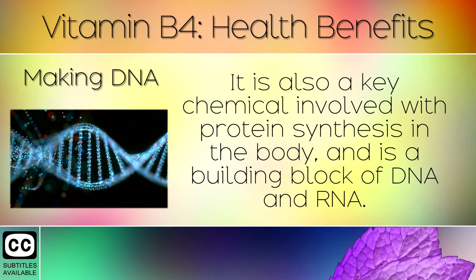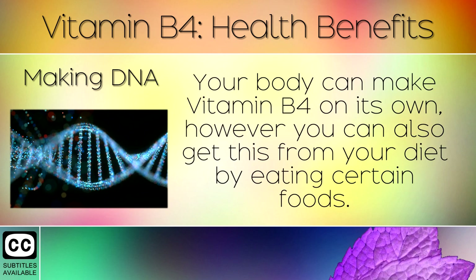2. Making DNA. It is also a key chemical involved with protein synthesis in the body, and is a building block of DNA and RNA. Your body can make Vitamin B4 on its own, however you can also get this from your diet by eating certain foods.